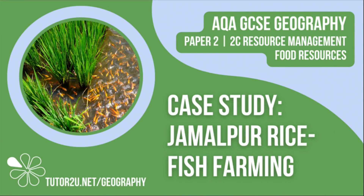Welcome to this Tutor2U topic video that looks at sustainable rice fish farming in Jamalpa. It's an example of small-scale sustainable food production. This is part of Paper 2, Unit C, The Challenge of Resource Management.